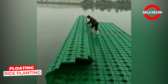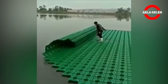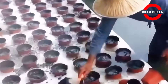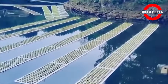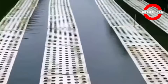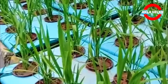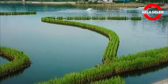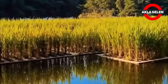This system enables rice production even in areas where the water level rises by several meters. Instead of traditional fields, floating platforms supported by bamboo, styrofoam, or plastic barrels are used. The platform rises as the water level rises, and rice seedlings grow on this surface. The platform remains stable on the water while allowing the roots to take in oxygen. Both fish farming and rice production can be done in the same area — integrated aquaculture that is both sustainable and efficient.